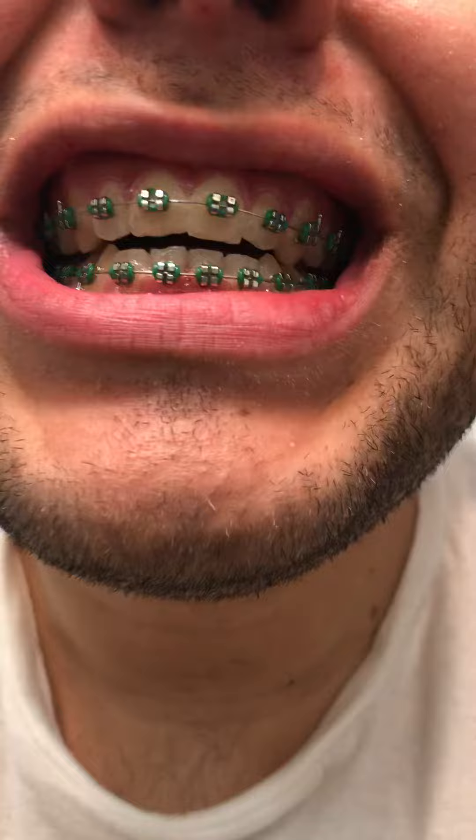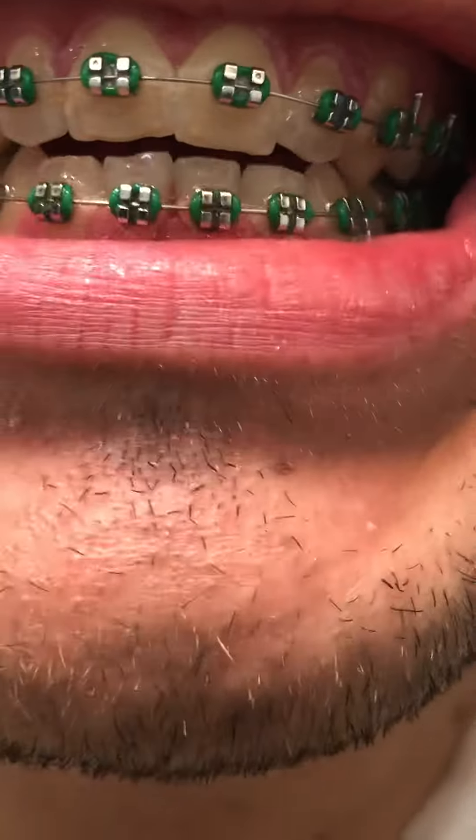This is my fourth month wearing braces. Today is June the 10th and I'm recording this video so I can show you what my teeth look like after four months wearing braces. So there you go, let's take a look.